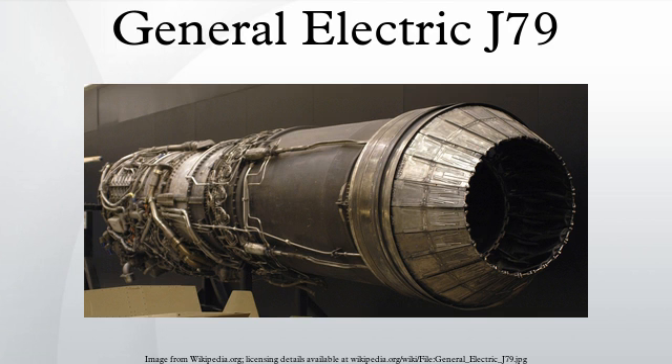With air start systems, gas turbine engine compressor spools are rotated by the action of a large volume of compressed air acting directly on the compressor blades or driving the engine through a small geared turbine motor.